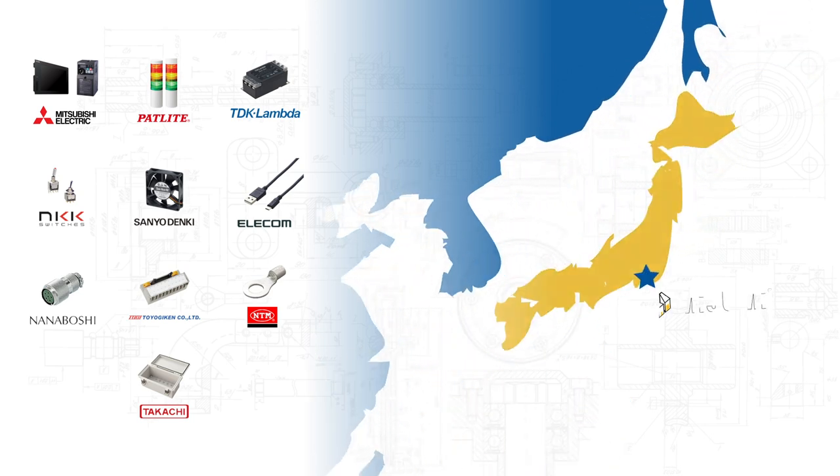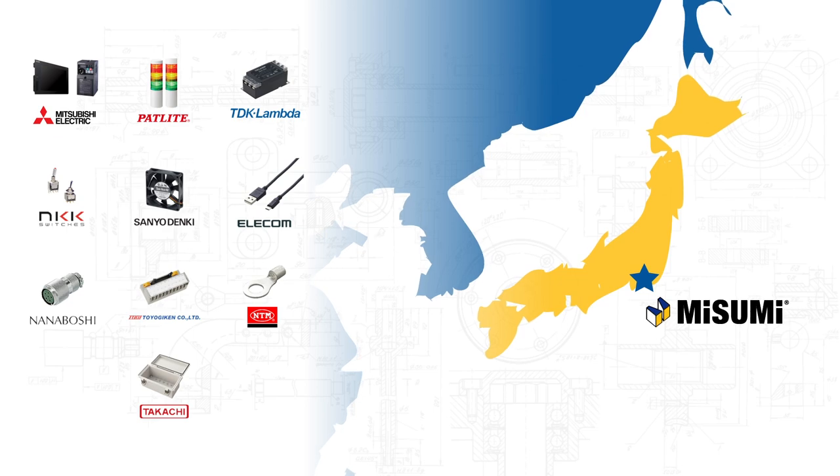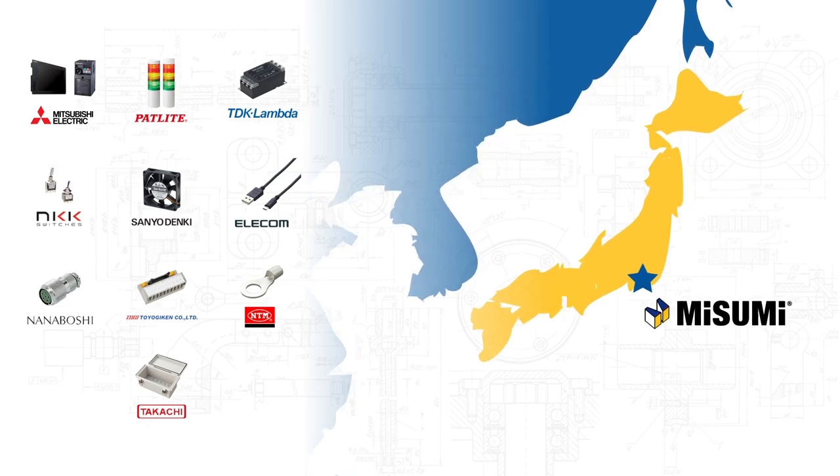Working with our headquarters in Japan, Misumi can easily source almost every Japanese brand and product and reduce lead times from months to days.